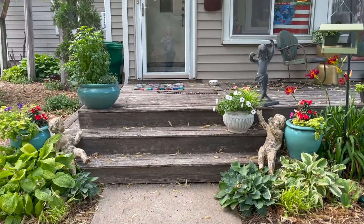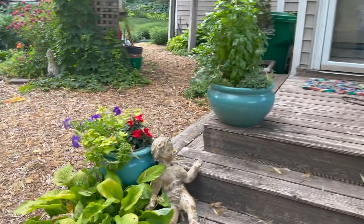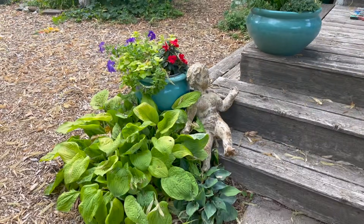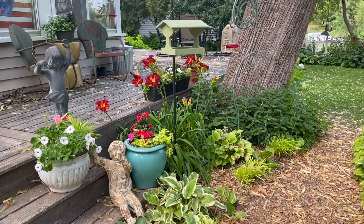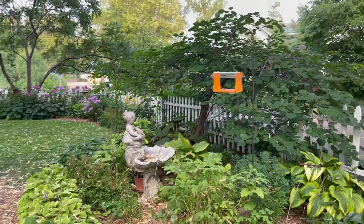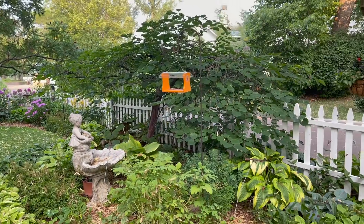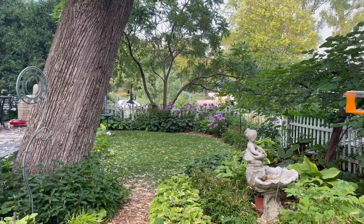Lots of garden art, some sculpture, some pots, some hosta. Lots of plantings, lots of bird feeders, lots of bird baths, lots and lots of hosta. There's her side yard.